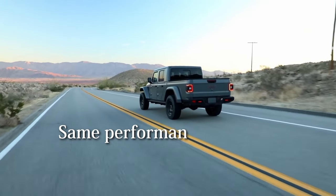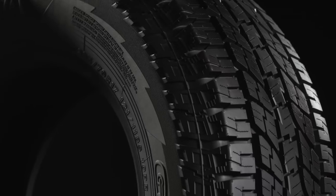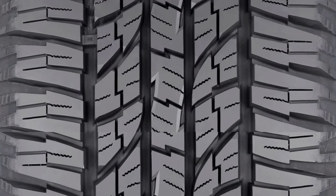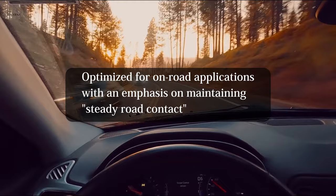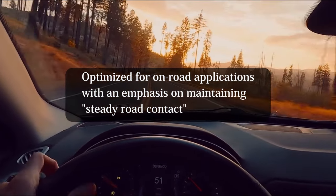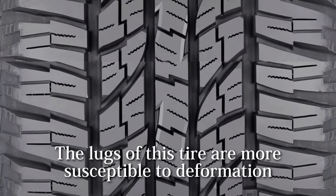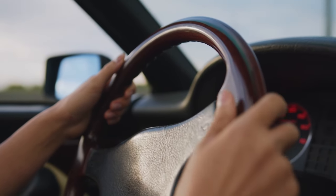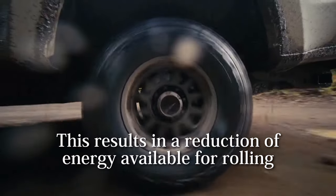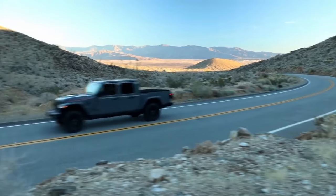However, the same performance standard is not met by its competitor, the Yokohama Geolander. The Geolander G015 is designed with a more pliant tread optimized for on-road applications, with an emphasis on maintaining steady road contact. The lugs of this tire are more susceptible to deformation, a trait that leads to increased energy dissipation. This results in a reduction of energy available for rolling, impacting the tire's overall traction performance negatively.